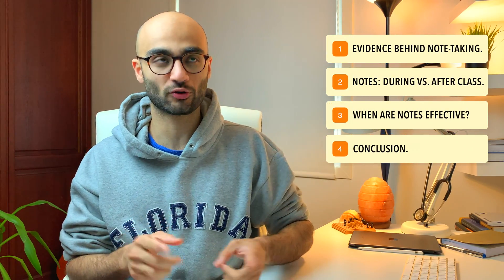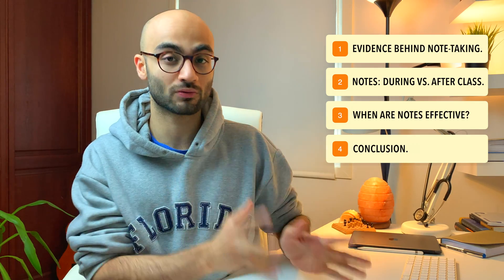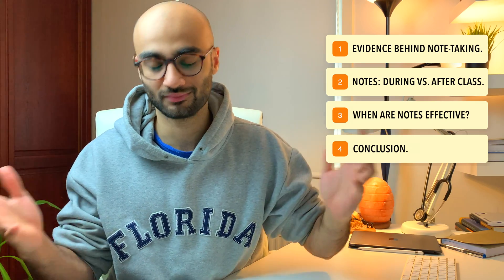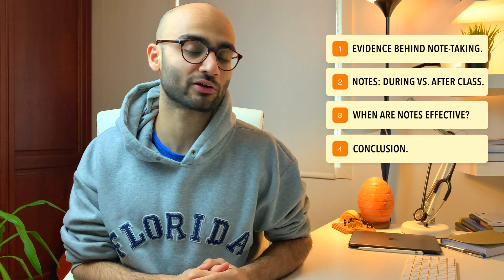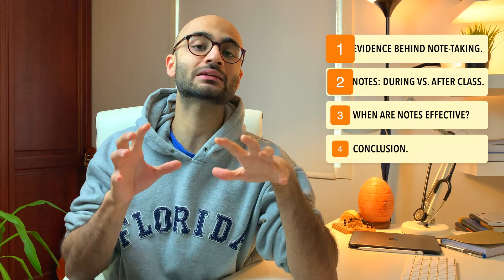Firstly, I'll talk about the science or evidence behind note-taking. Secondly, I'll talk about taking notes during lecture and taking notes after your lectures, and why I believe that this is basically pointless. Thirdly, I'll talk about when notes are actually effective. And fourthly, I'll end the video with a summary and a conclusion. You can find the timestamps in the description box below so you can skip through and watch exactly the parts that you want.